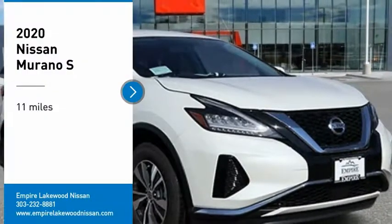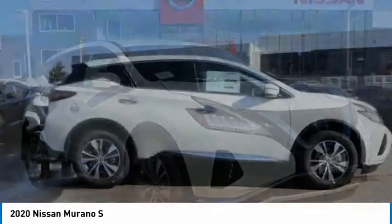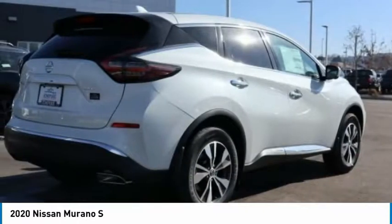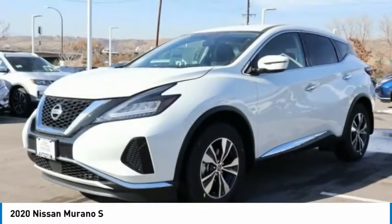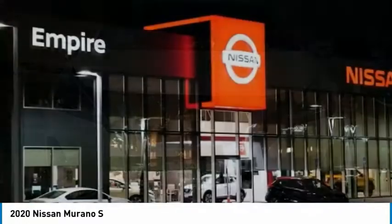We are pleased to show you the 2020 Murano. The peace of mind of award-winning safety, including a five-star rating for side impact crash safety, comes standard with the Nissan Murano. Great fuel economy and a powerful V6 engine combine to deliver a refined driving experience.